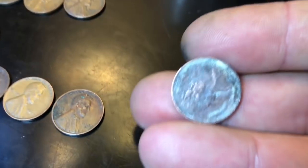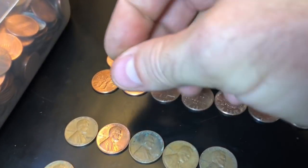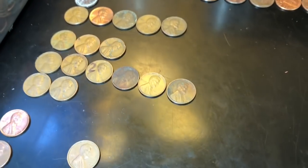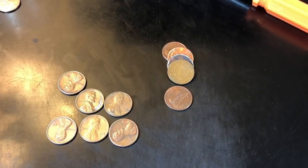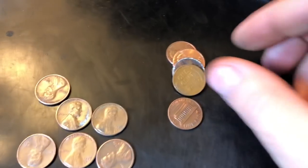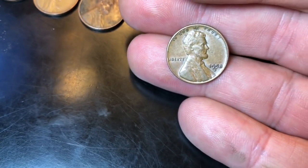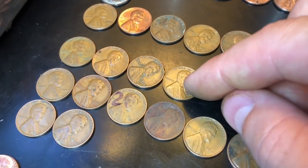Roll 46, we actually got our first foreign find — 1972 Canadian. Tough shape but it's Canadian nonetheless, our first one to go along with those 11 wheat cents. Same roll as that Canadian, towards the back of the roll, got another wheat cent — 1950-something. Last year wheatie, but that's 12 wheat cents!